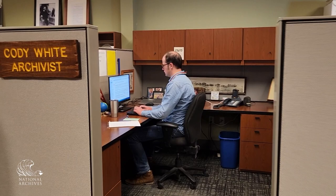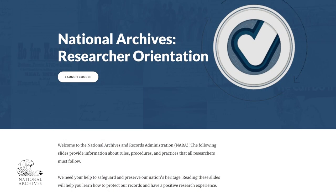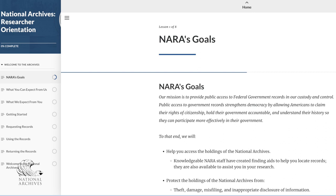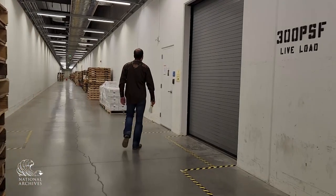Following the consultation, the researcher and the archivist set up an appointment time to view the records in the research room. Meanwhile, the researcher started the registration process online. They also completed the researcher orientation, which is designed to help them prepare by learning about what to expect during their visit to the National Archives.